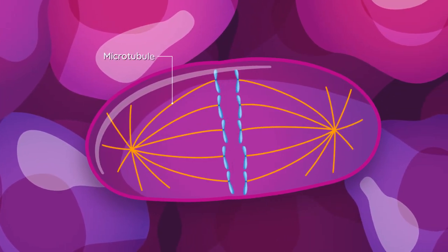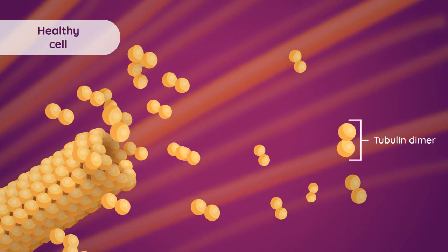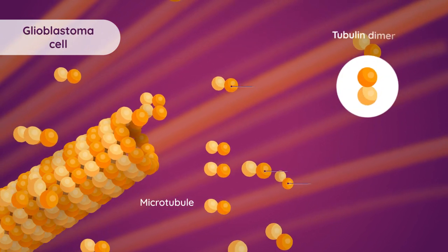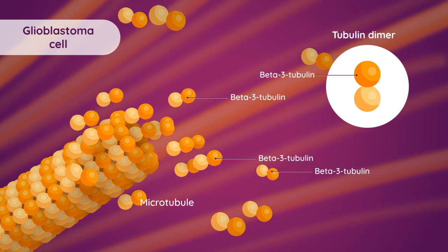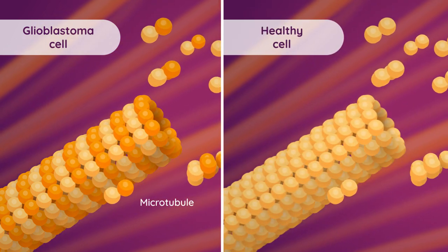Microtubules, long filaments inside the cells, are essential for cell division. Tubulins are building blocks of microtubules. It has been found that a certain type of tubulin called beta-3 tubulin is highly abundant in all glioblastoma cells compared to healthy cells.